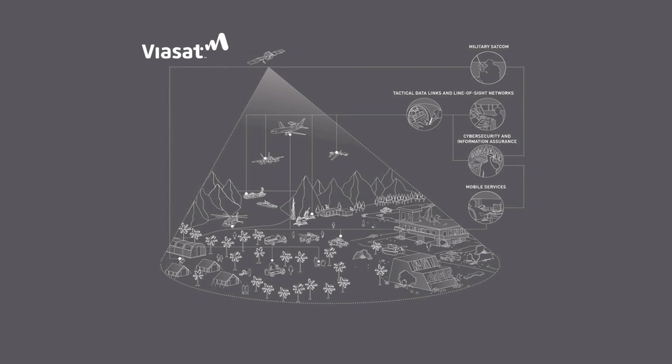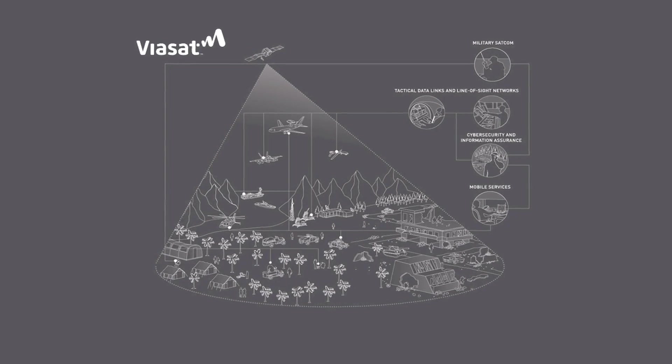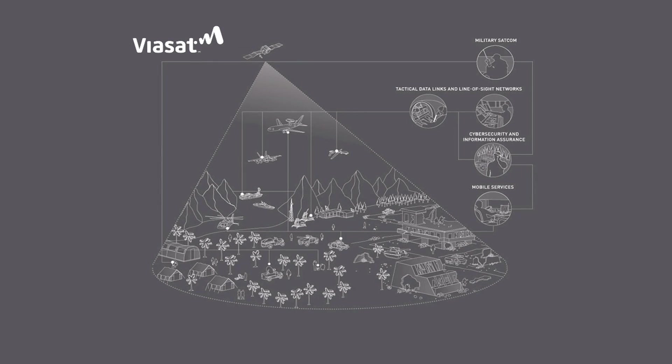For the last 30 years, Viasat has been changing the way that consumers, businesses, militaries and governments have been communicating. Viasat believes that everything can be connected and can change the way that those devices and people operate.